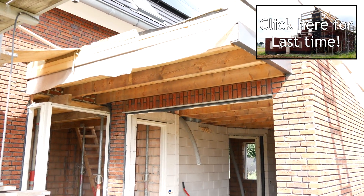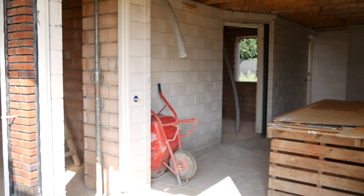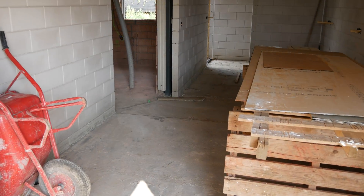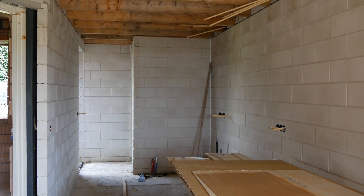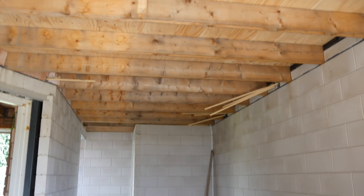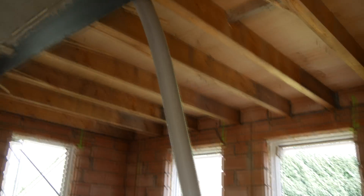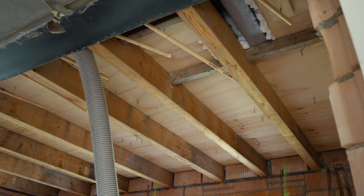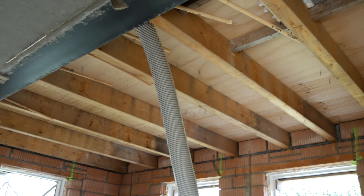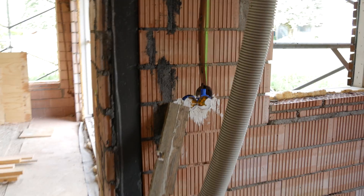One of the first biggest changes is that we've added some roofs to the house. This is the roof of the garage, and they've also added a flat roof to the kitchen. We're using EPDM roofing material. In the end, both the garage and the kitchen will get a lowered ceiling, so we can run pipes through the ceiling and still have it look nice.